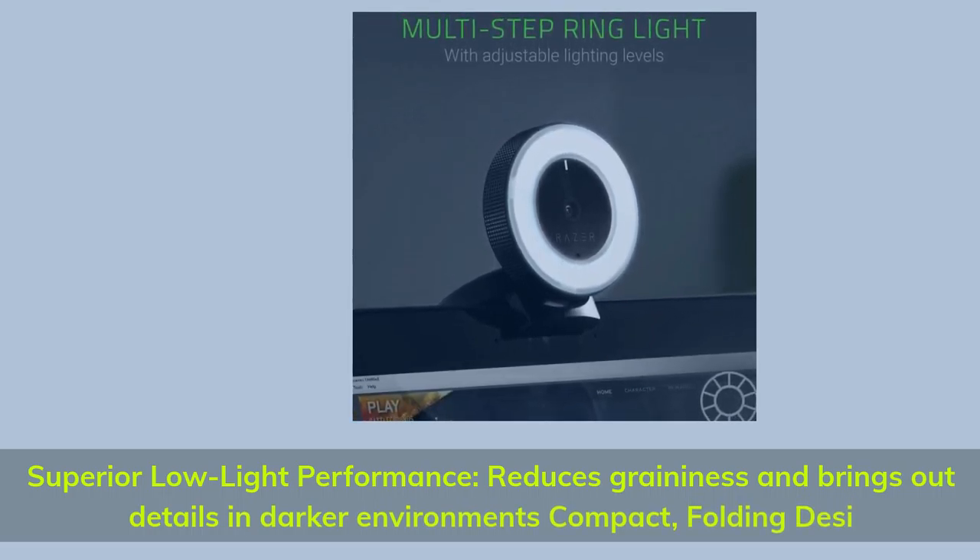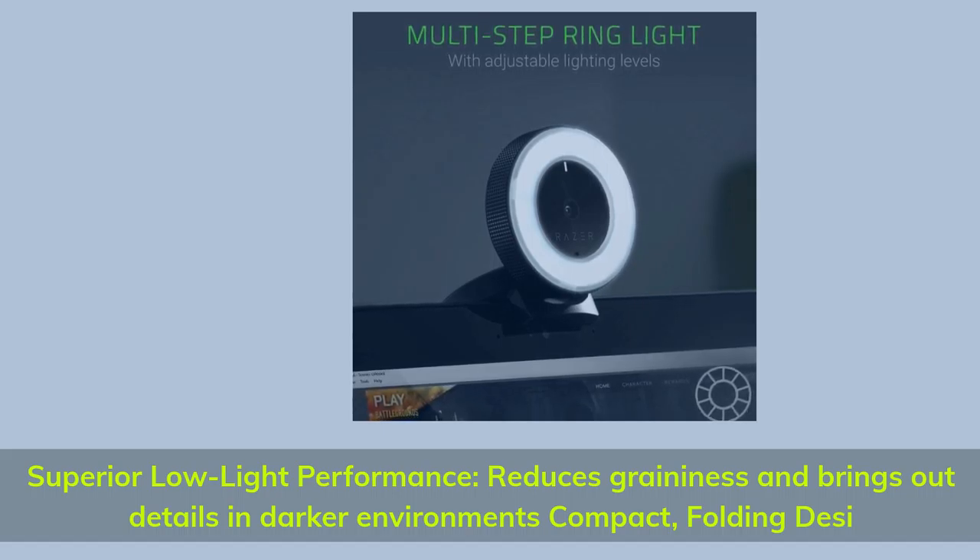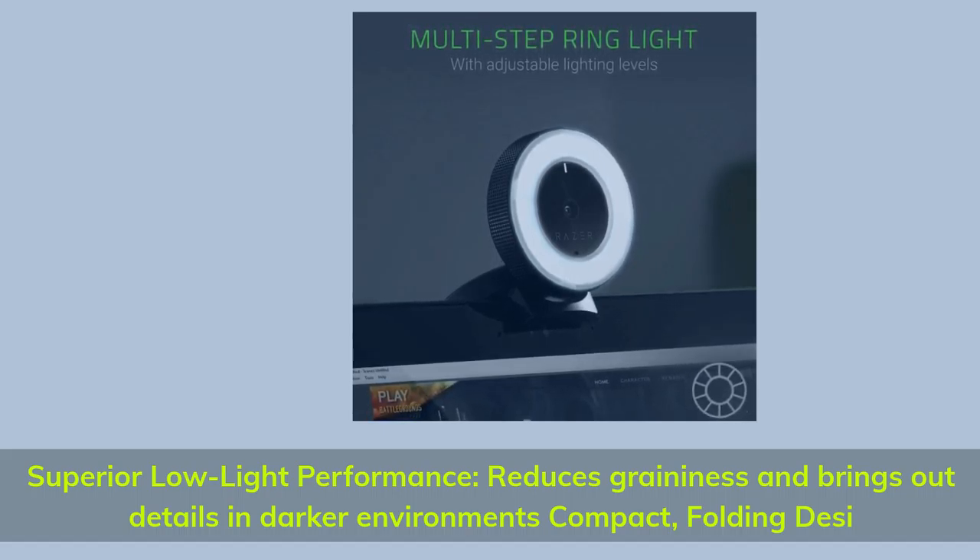Superior low-light performance reduces graininess and brings out details in darker environments. Compact folding design.